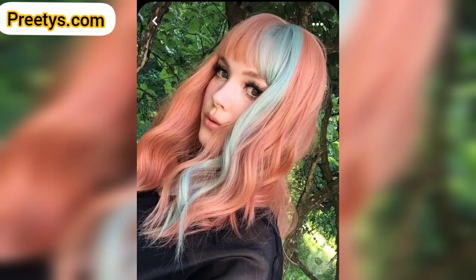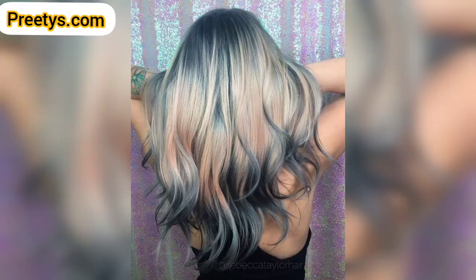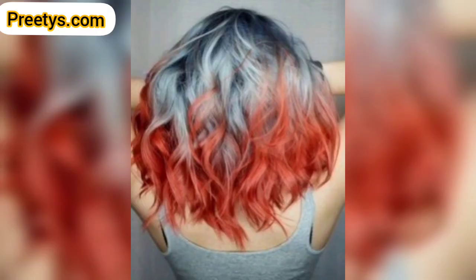Add a pop of color with peek-a-boo blue highlights and contrasting shades underneath your top layer of hair. You can also experiment with multiple vibrant colors for a playful, rainbow-inspired look with streaks or sections of different hues.